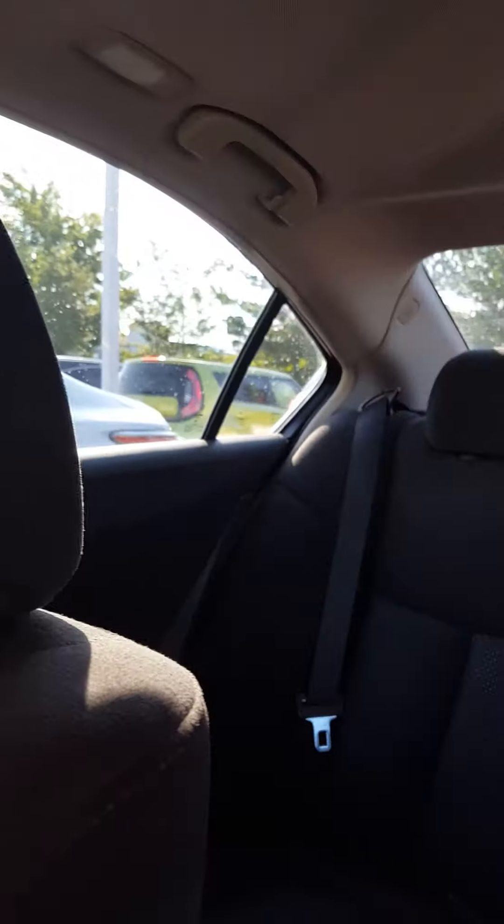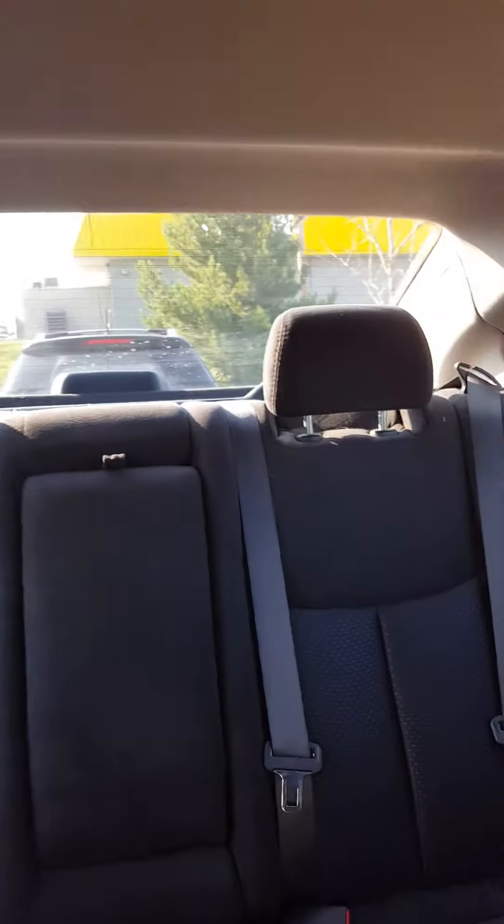And an extra power outlet down there. We have the sunroof, and a very roomy back seat.